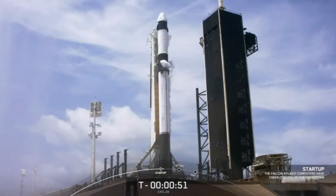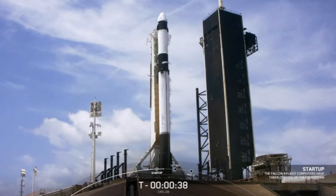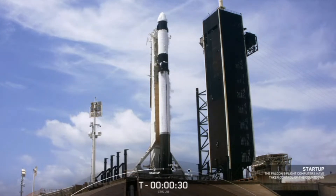At T-minus 45 seconds, we'll hear the SpaceX launch director verify go for launch. Go for launch. And at launch, the International Space Station will be flying 260 miles over the North Atlantic, south of St. John's, Newfoundland. T-minus 30 seconds.